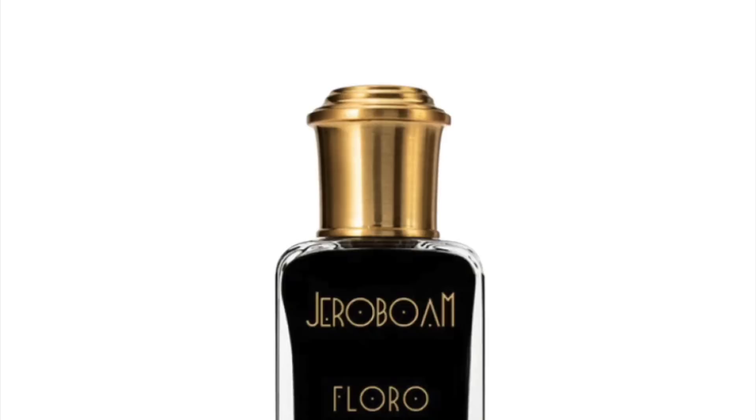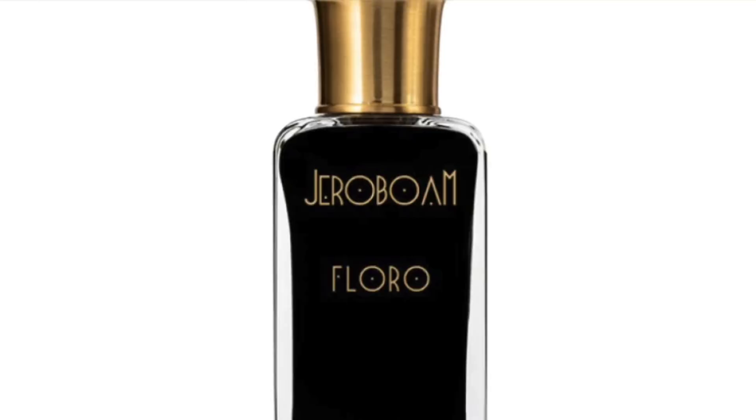At number 7 is Floro, which I just reviewed. It lands here because out of all the florals, this one smells really grounding to me — clean, fresh, and very welcoming. Floro at number 7.